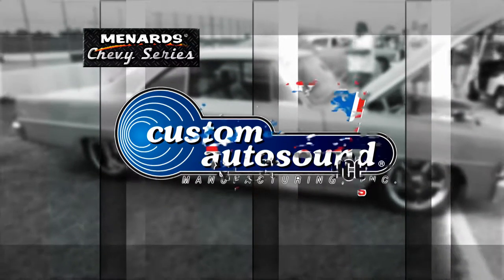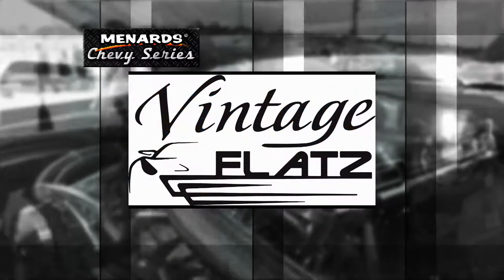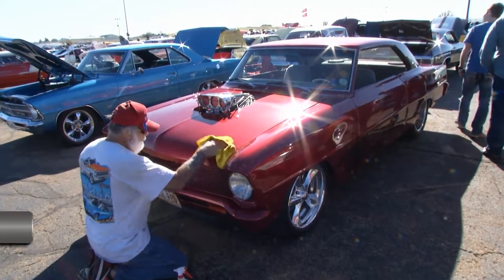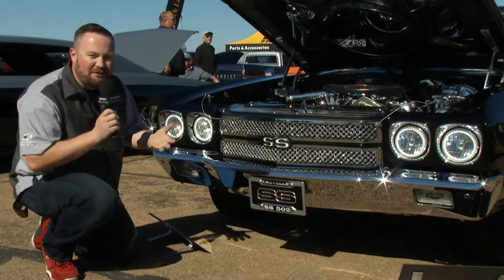Menard Chevy Series is being brought to you in part by Dustless Blasting, the future of surface preparation; Custom Auto Sound, the originator of classic car OEM radio since 1977; B&M Racing and Performance, quality performance products that work; and by Vintage Flats — spray what the pros use.